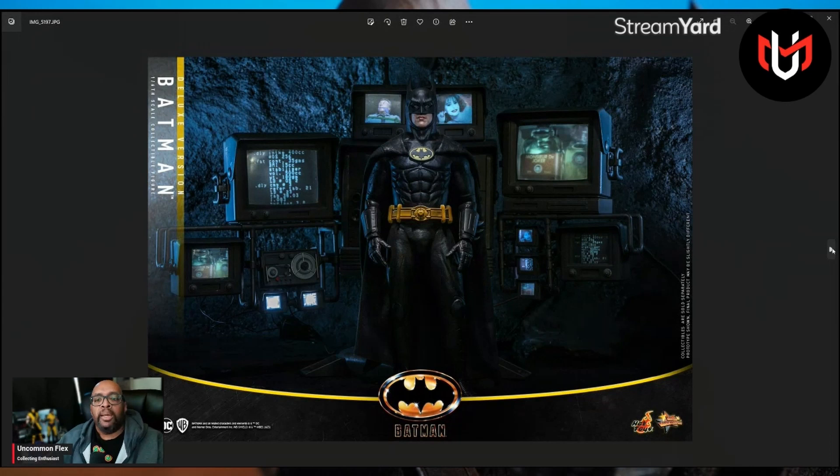This was shown at some of the shows last year, and now they're showing it in these promo pics. Hot Toys, you need to deliver on this. Don't tease us like this, especially on Valentine's Day. Don't get us all hot and bothered and then say, 'hey, that was just a picture.' None of that. You want all this, you got to give us all that.